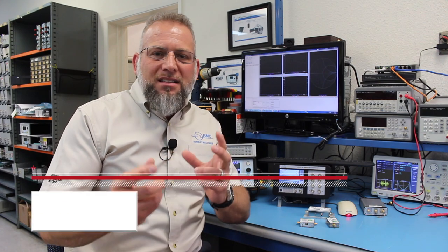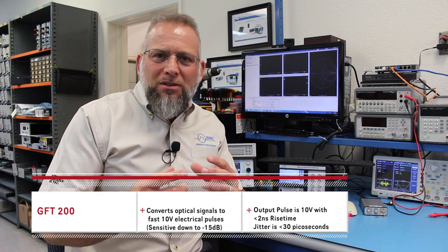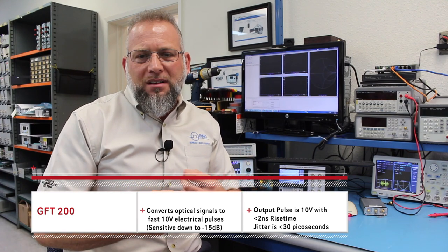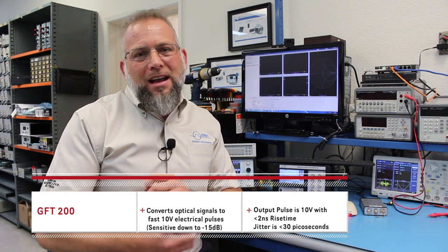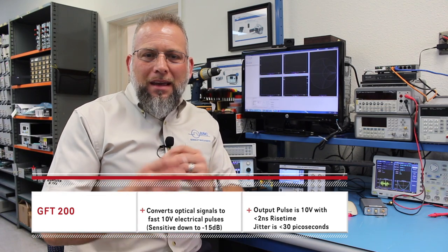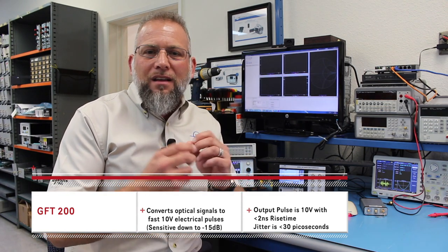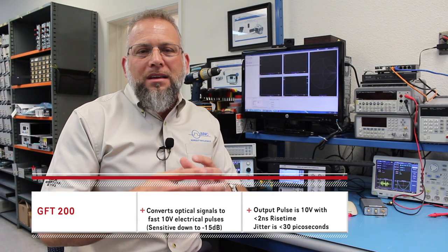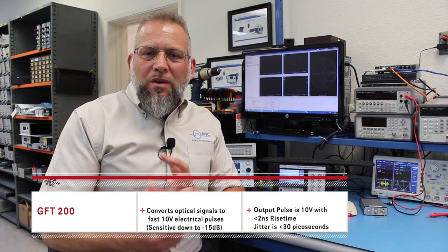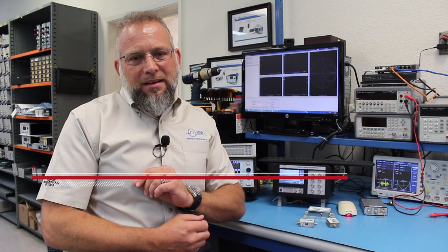On the receiving end, the GFT 200 is a sensitive receiver that converts those optical signals back to fast 10 volt electrical pulses, again maintaining the desired timing properties. That receiver is ultra sensitive, picking up your optical signal down to negative 15 dB, enabling over a mile of coverage. The output pulse is 10 volts with a sub-2 nanosecond rise time.